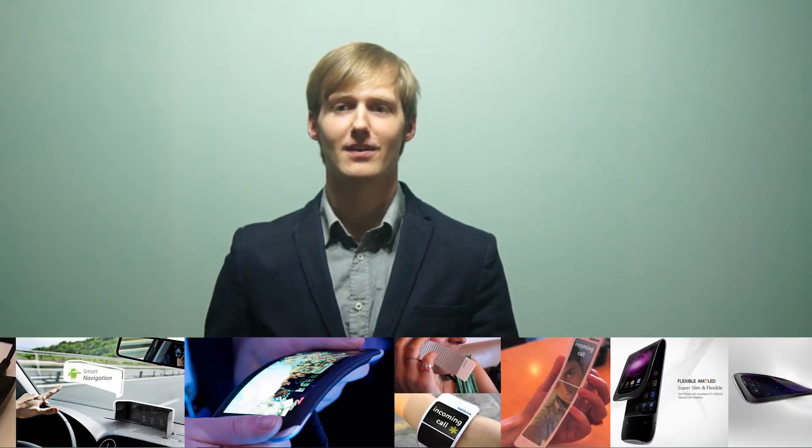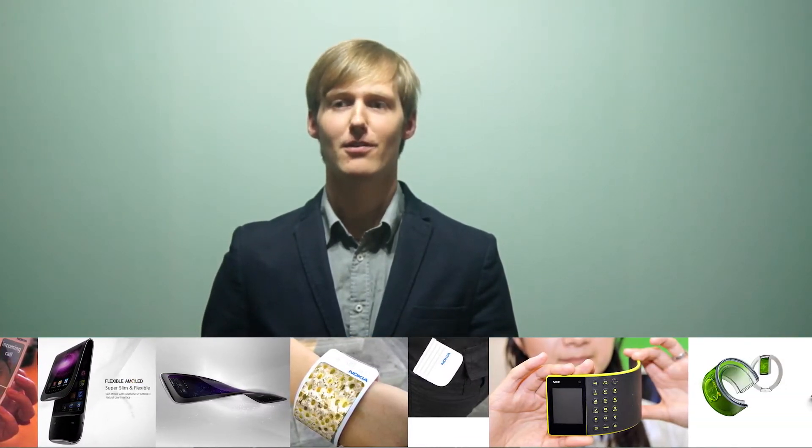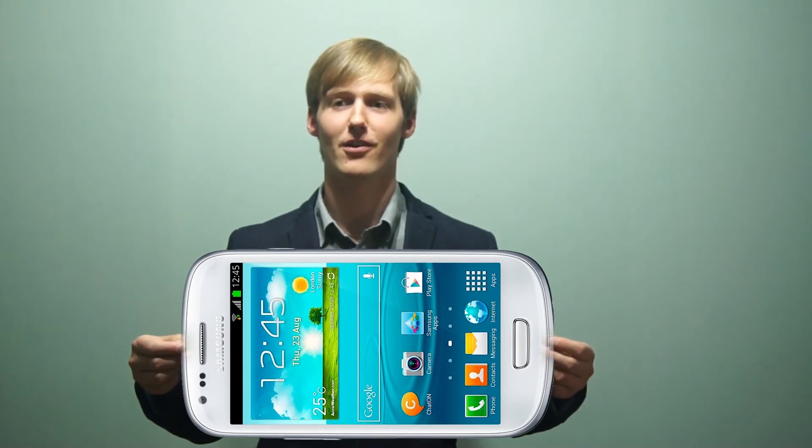Many people may think it's totally unnecessary to have flexible phones, but it isn't only about bending the phone — it's also about durability. If you take one of those flexible phones and drop it, it's likely to not be damaged. And imagine if you would be able to stretch your phone to watch a video on a larger screen.